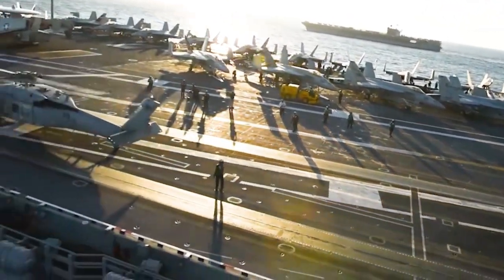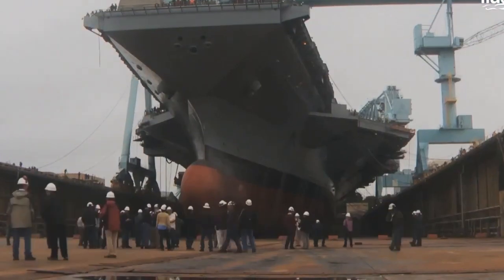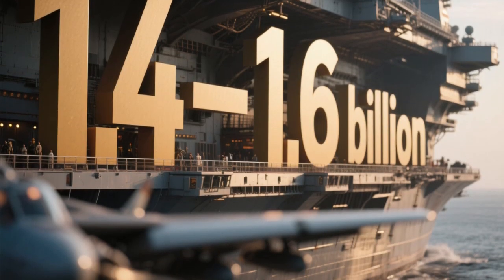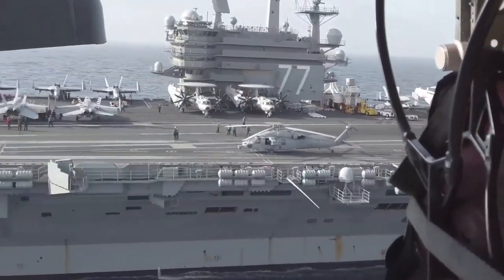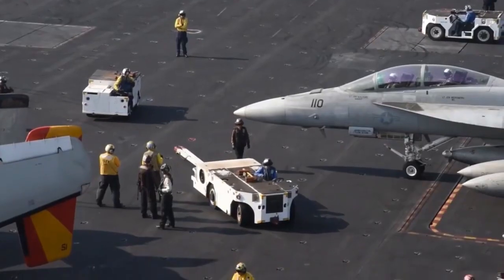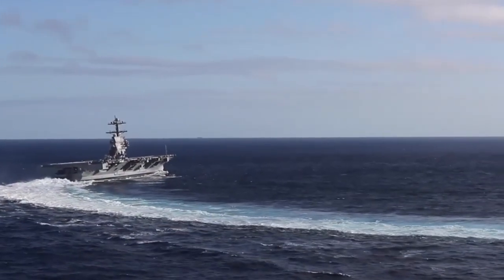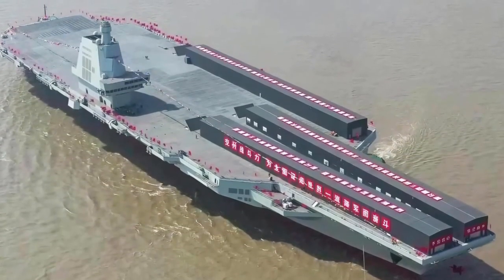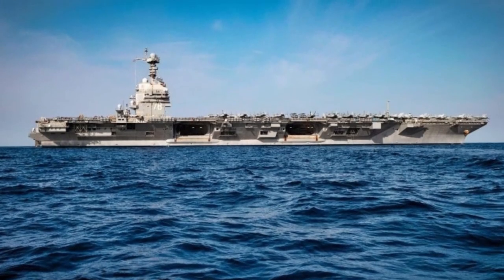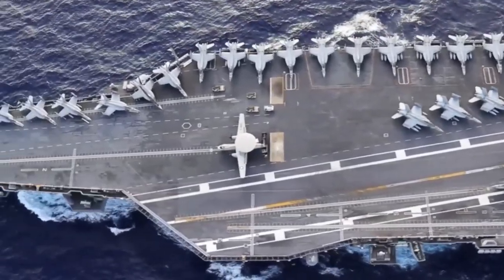Speaking of cost, the Navy's own fiscal year 2025 documents estimate the procurement cost of the 7th frigate at about $1.17 billion. However, independent assessments place the real figure for early hulls closer to $1.4 to $1.6 billion once overhead, redesign, and inflation are counted. Each year of delay and each $100 million of cost growth ripple across the fleet plan. The Navy originally envisioned building at least 20 Constellation-class ships, gradually replacing aging cruisers and littoral combat ships, but a slower production rate means fewer ships available for global missions.